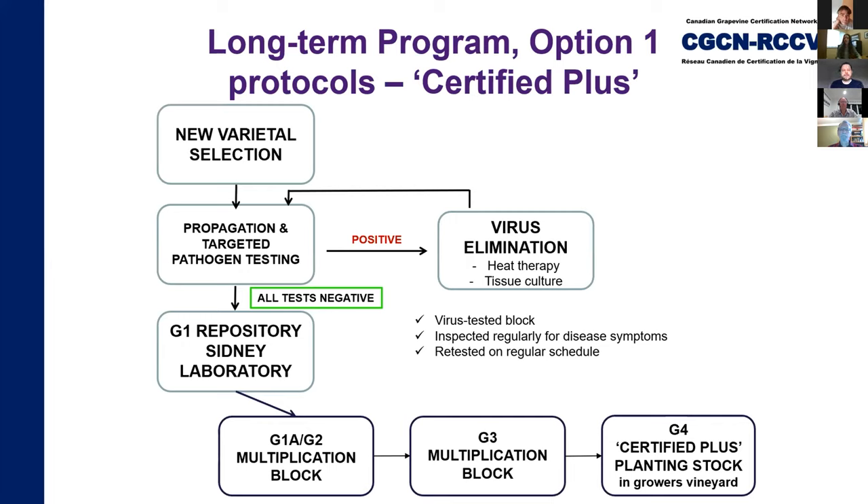Now jumping into our certification program. Since the release of the amended certification standards, CGCN allows certification of grapevine planting under two distinct protocols. Option one: material propagated from our G1 repository will be deemed and labeled 'certified plus.' We currently have approximately 50 clones, including rootstock, stored clean in the CFIA Center for Plant Health in Sydney, BC. These vines have gone through testing — heat therapy or tissue culture — for a whole range of viruses and pathogens. Once all tests come back negative, the varietals are deemed clean and put into the repository, propagated through four levels: G1 to G4. We currently have two nurseries at the G1A level: Agriforest Biotechnologies in Kelowna, BC, and Upper Canada Growers in Harrow, Ontario.